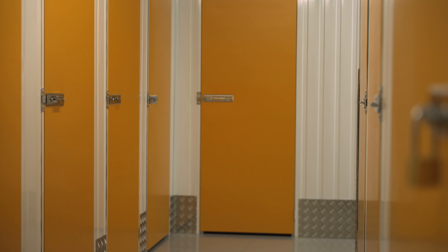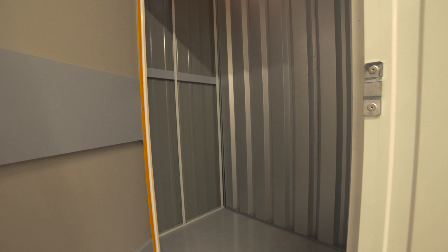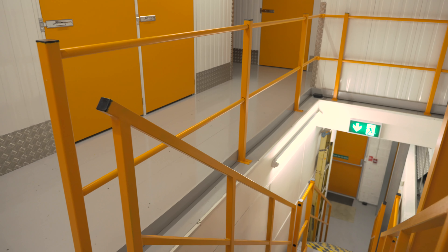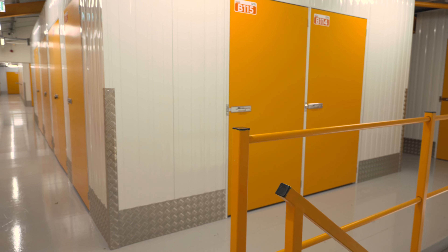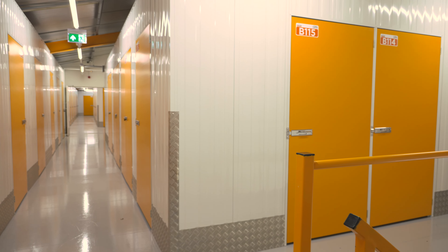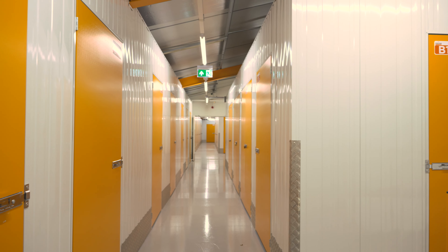Cuboid fitted out 29 extra units for us. We'd explained to them that we were going to do the electrics, the cameras, and everything else ourselves. There was no big sell from Cuboid to make us use them for that, and even though we weren't a big project, we still felt like we were just as important as if we were a big project.